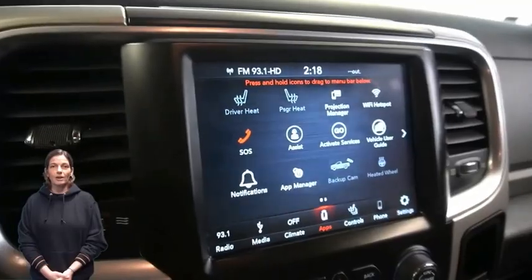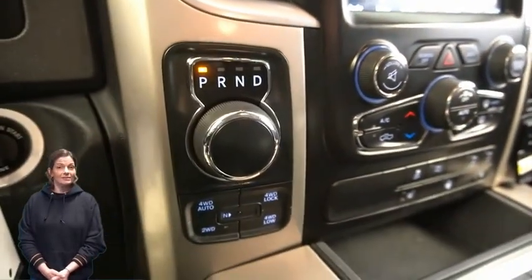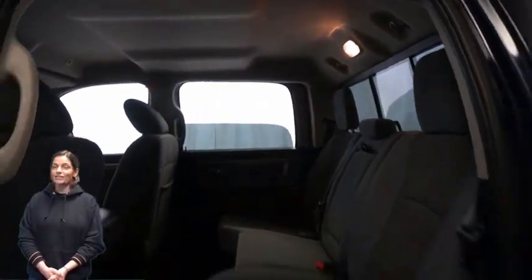Rear backup camera, dual-zone temperature control, rear 60-40 split folding seating, LED bed lighting, 3.6-liter V6 engine, and so much more.